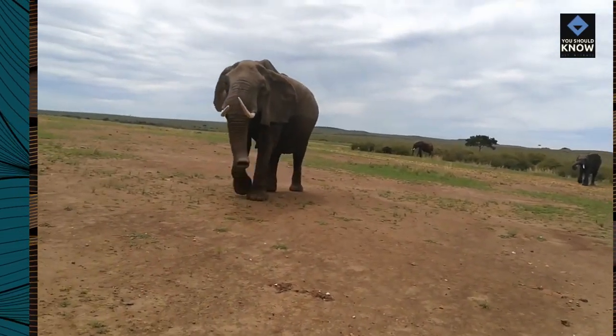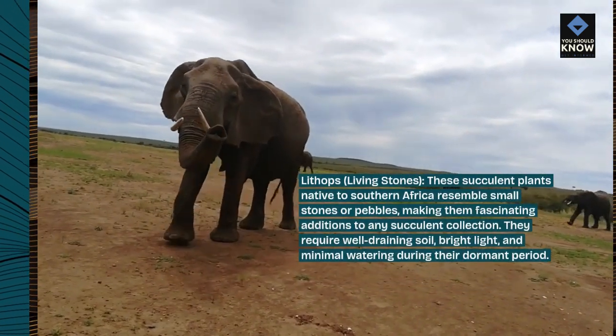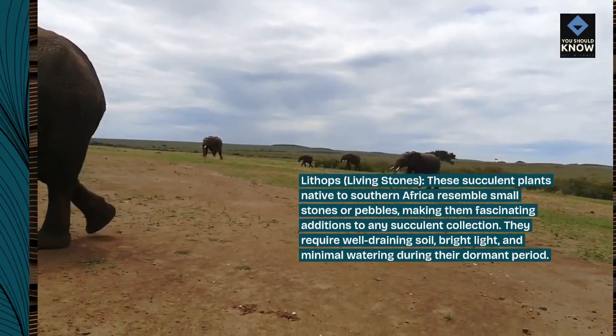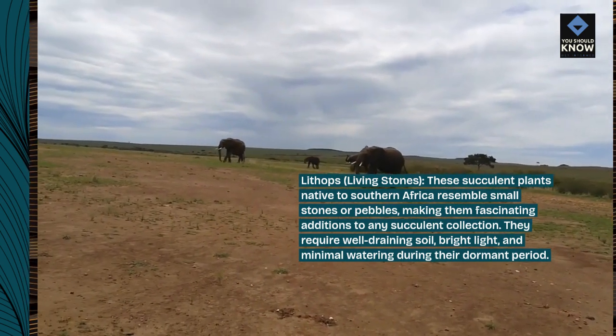Lithops, living stones. These succulent plants native to southern Africa resemble small stones or pebbles, making them fascinating additions to any succulent collection. They require well-draining soil, bright light, and minimal watering during their dormant period.